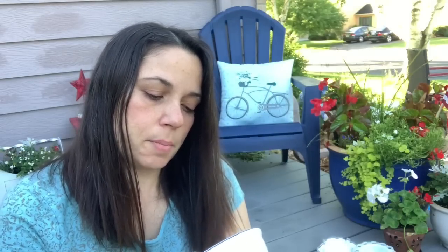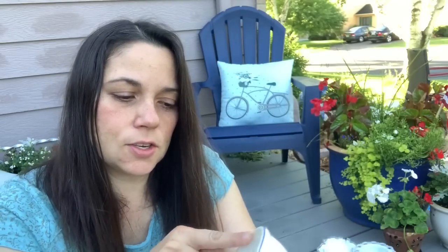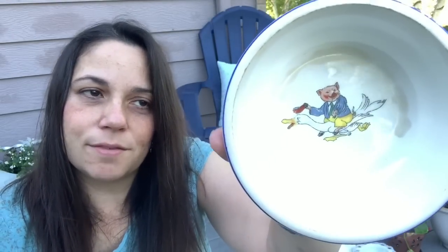Then I got these — just some cool random plates. I got this one. It says W.S. George, East Palestine, Ohio, made in the USA. And it's a pig on a goose — I don't know why, is that a nursery rhyme? I can't remember, but I just thought it was cute. It does have some discoloration, but it's cute and fun and different.